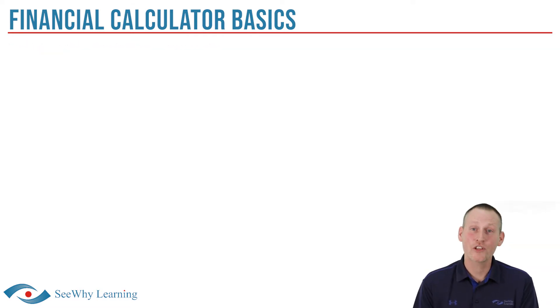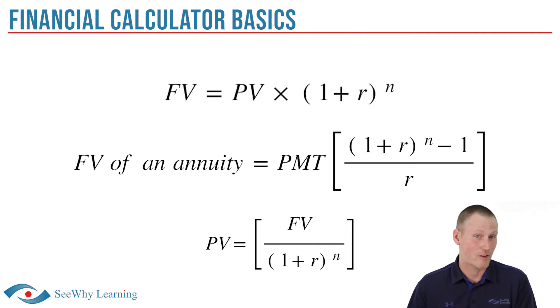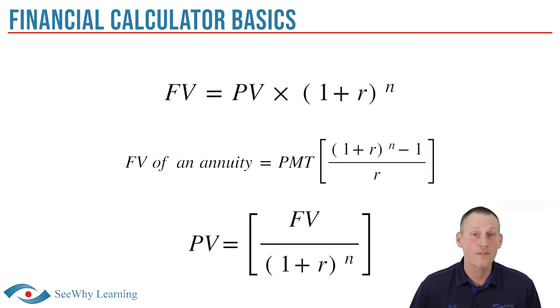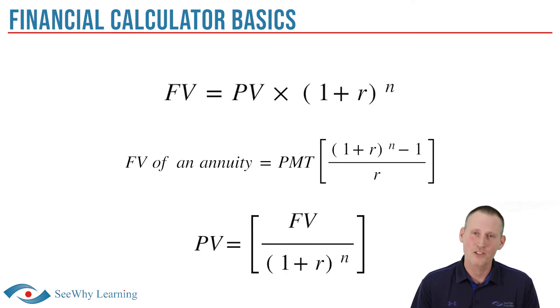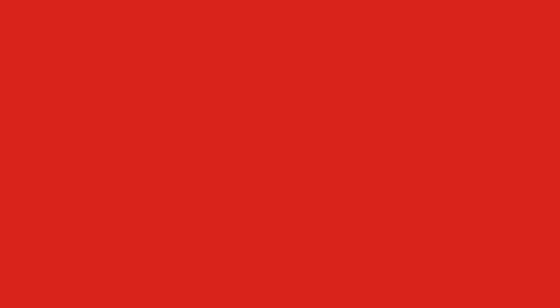Another way to tackle this is to use a time value of money formula, which would be much quicker, provided you have the formulas memorized and know which one to use. For example, are you being asked for the future value of a single payment, the future value of a series of payments (referred to as an annuity), or the present value of some future value? You'll use a different formula depending on what you're being asked. Many of you are probably thinking: please tell me there's an easier way. Fortunately there is, so we're not even going to get into working through the formulas.